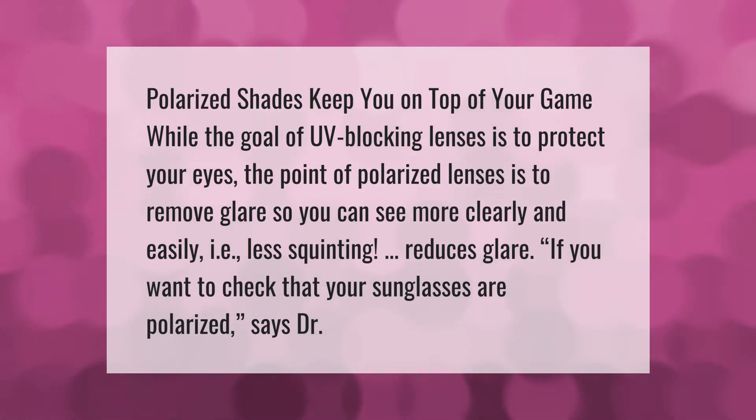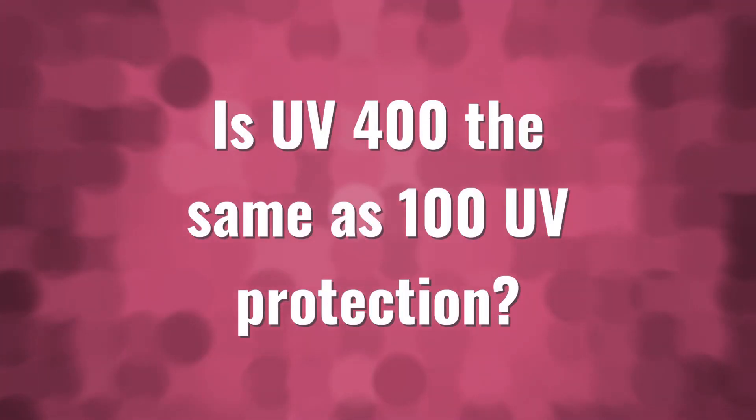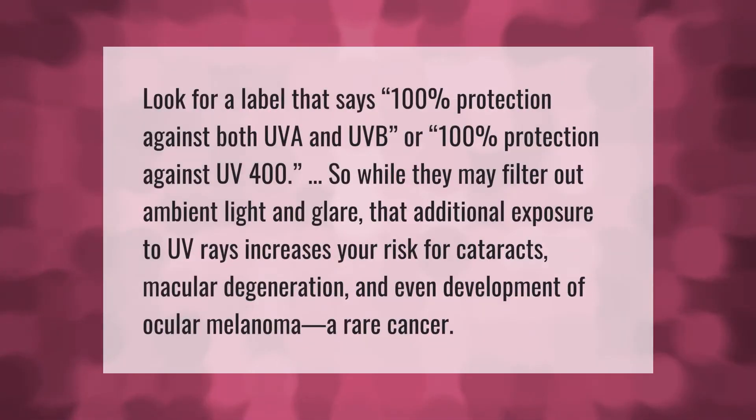If you want to check that your sunglasses are polarized, look for a label that says 100% protection against both UVA and UVB, or 100% protection against UV 400.